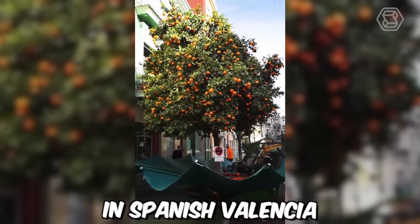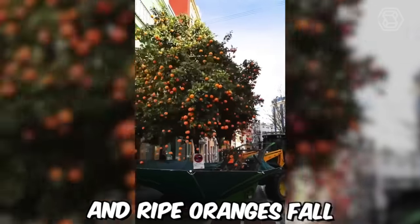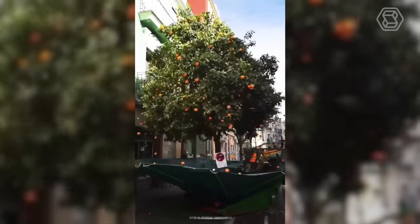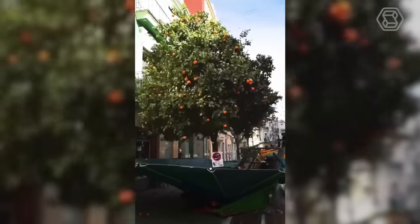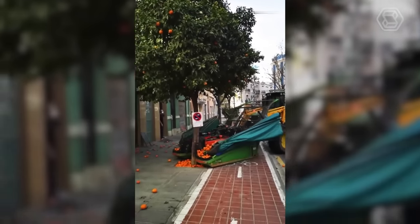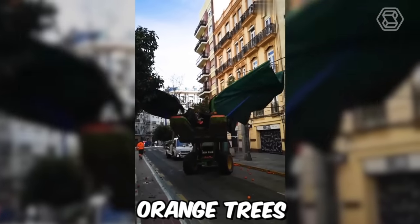You see how a tractor in Spanish Valencia collects oranges. It shakes the tree and ripe oranges fall onto the stretched fabric, then go into a special container. Valencia is famous for its fertile soil surrounding the city, and the most famous produce are Valencia oranges — there are over 10,000 orange trees throughout the city.